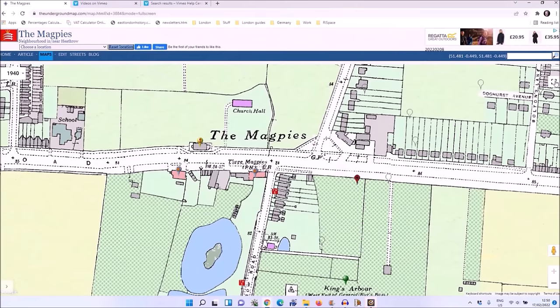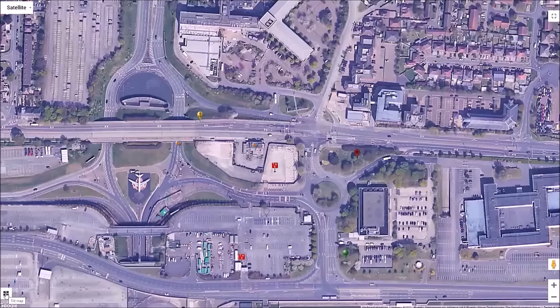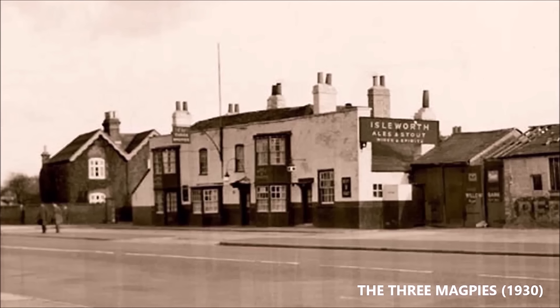The Magpies was a cluster of houses at the junction of the Bath Road and Heathrow Road. It's still here at the northern entrance road into the airport, but nobody really knows it by its former name. It was called the Magpies, as it had two pubs called after that particular bird: the Three Magpies and the Old Magpies. Back in 1939, Heathrow Road — the road we'll virtually walk along — led south from the Bath Road corner where the Three Magpies stood.